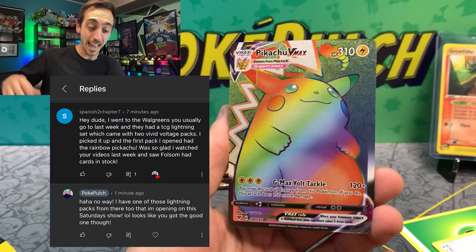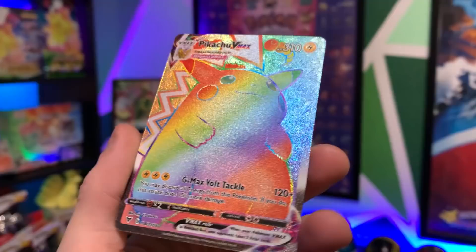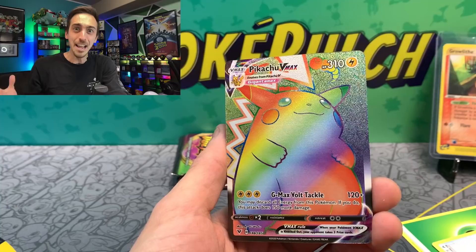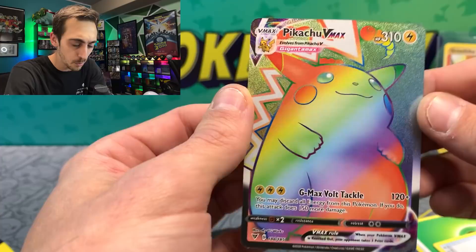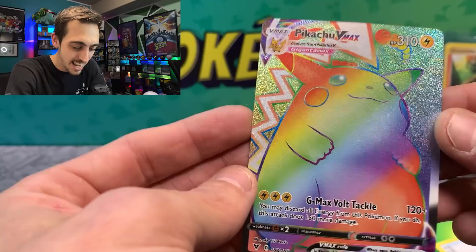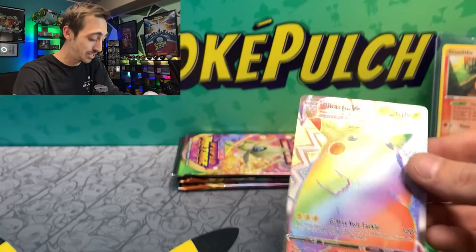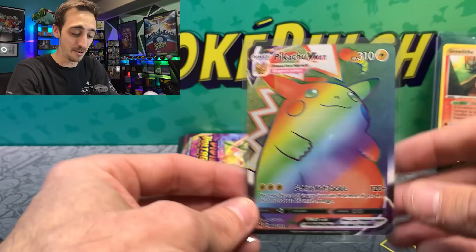On screen right now is a comment from the last video where I opened the Vivid Booster Box — someone in my town went to the same Walgreens and bought one of those Lightning Packs and also pulled a Rainbow Pikachu out of it. This is absolutely insane. Are they in every box? There's like a huge print line or crease across this one — hardcore Poke Shake. There's some damage on it on the side there and these weird crease lines through it, but I don't care. I just pulled a Rainbow Pikachu from a Mystery Pack!